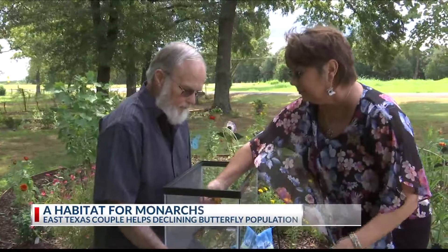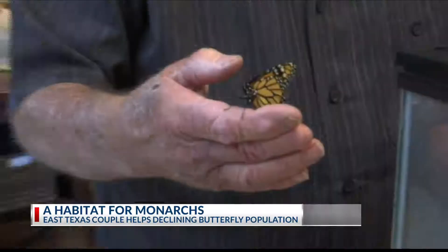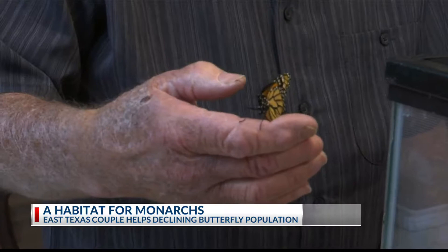The Hails then release them one by one onto their milkweed plants so they can eat and stretch their wings before the process repeats.